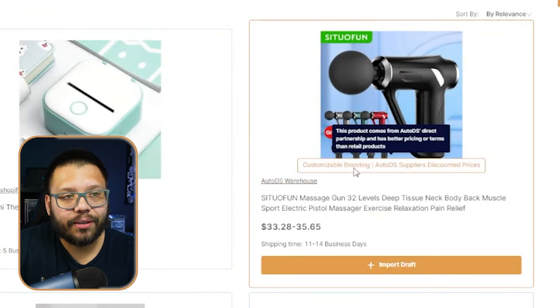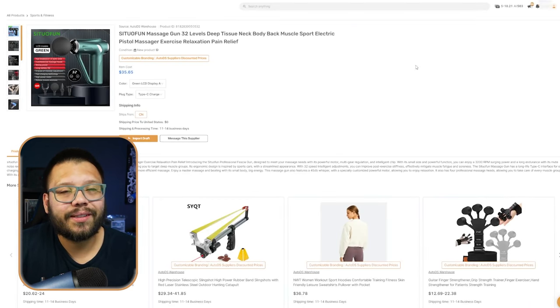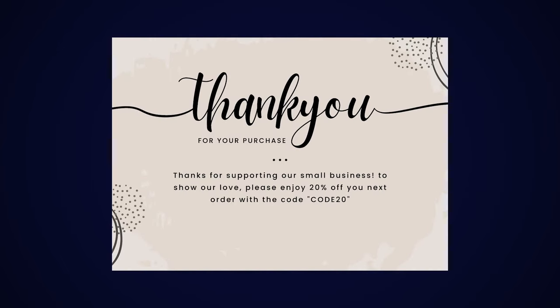What you're going to be looking for is customizable branding. Once you click on the item itself, typically on the side there will be a little box asking you to upload your logo. You'll be able to upload your logo, and that logo is going to appear on the invoice and also on a custom thank you card that gets shipped with your product. That in itself can really start to bring in more trust between you and your customers, because it just makes the entire sale a lot more personal. Something as simple as a small thank you card with your logo on it really goes a long way, especially with customers that aren't sure about who's shipping their products.